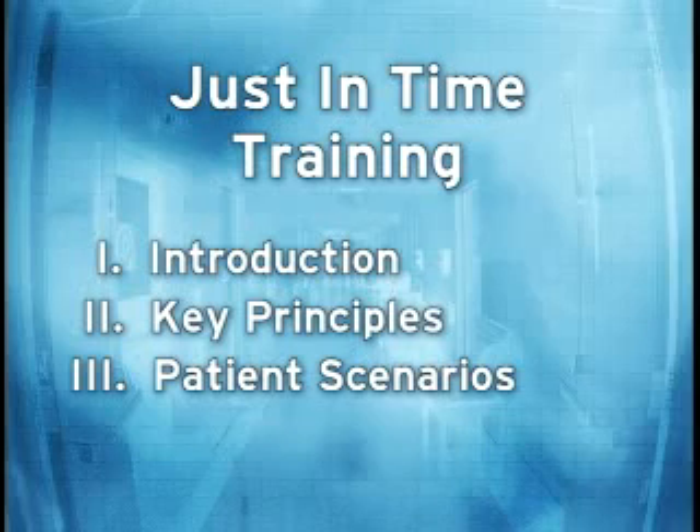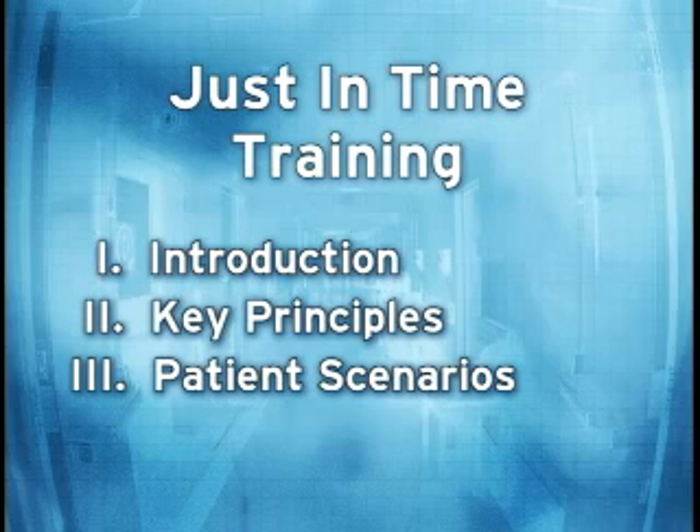This program assumes that a radiological terrorism event has occurred, probably resulting in mass casualties. It also assumes that you are a clinician who has just responded to emergency services. The program has three parts: first, an introduction; then a discussion about principles of radiation; and finally, three patient scenarios to see how these principles apply to patient triage and treatment.